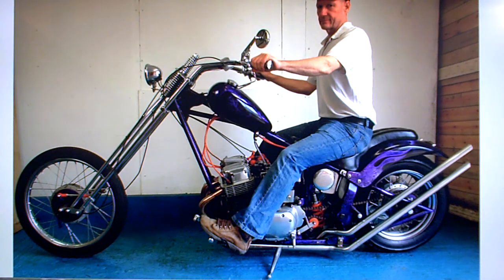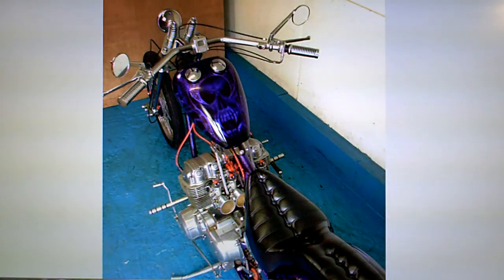One thing to point out: this bike has a sort of disguised hardtail look — it looks like a hardtail, but in fact it's got a shock absorber in there which seems to be set up about right.